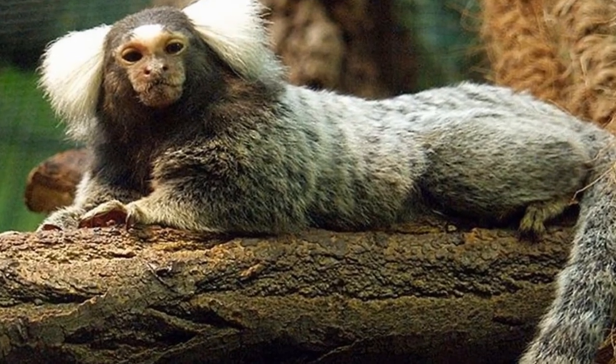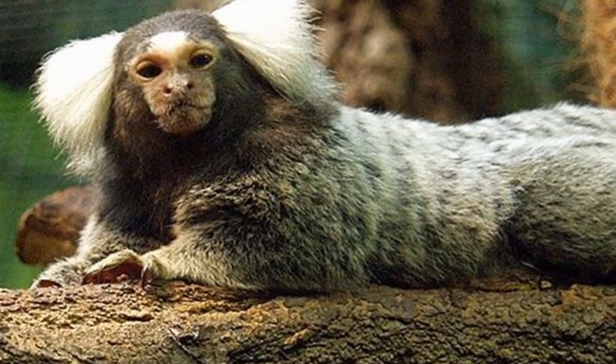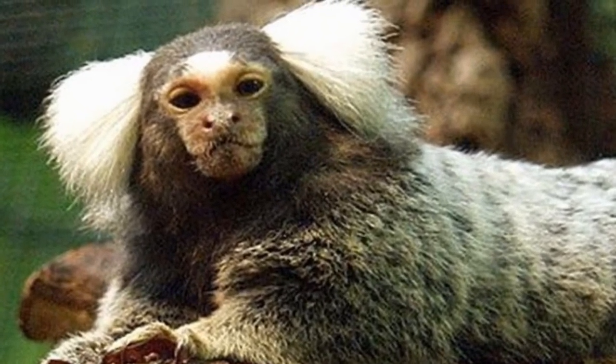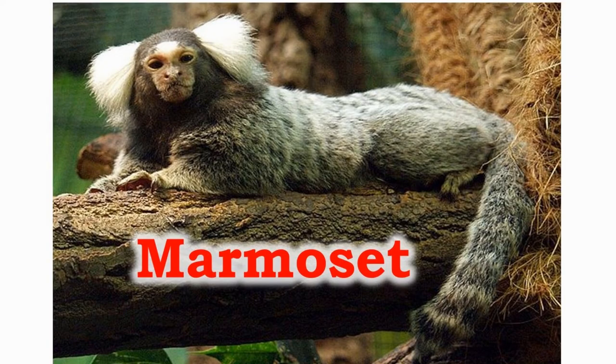The marmosets are the smallest primates on earth. They can leap up to 15 feet. They are highly territorial but they accept other animals which look like them into their territories easily. They make a high-pitched sound as a warning of impending danger.